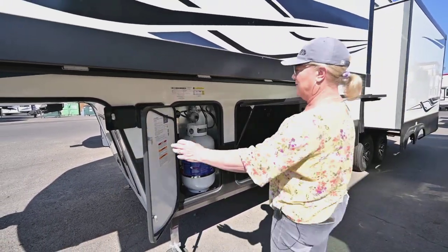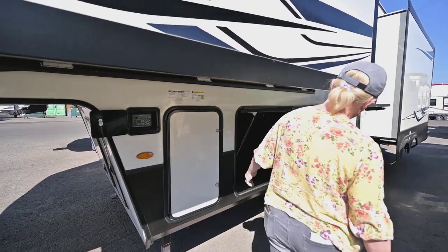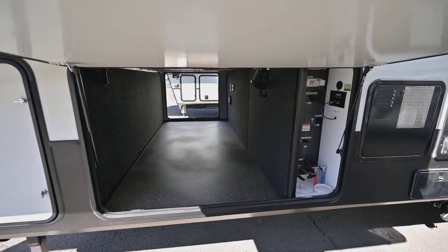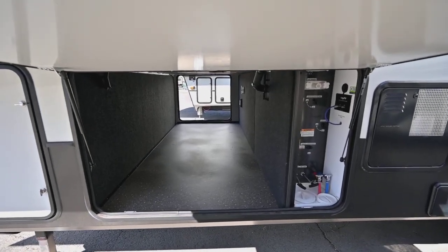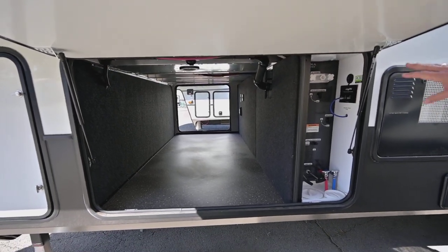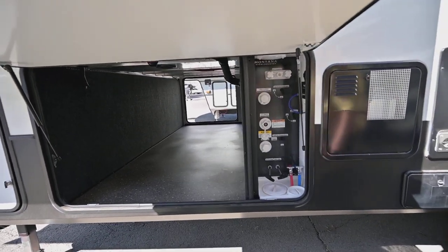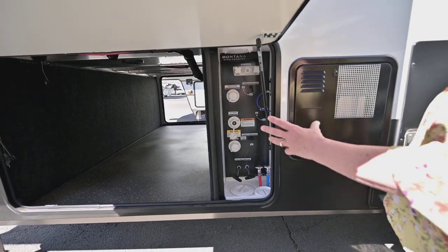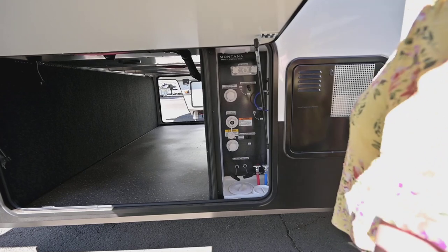Coming over here, we can show you the nice big storage that these all have. The construction is great — there's double welds on the trusses below, and they make each chassis for the floor plan. Right here is your bay where all of your levers are, your city water connection, your outdoor shower, and winterizing. They make it so convenient on the Montanas.